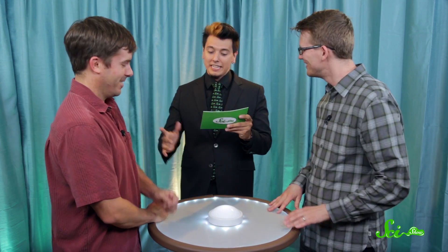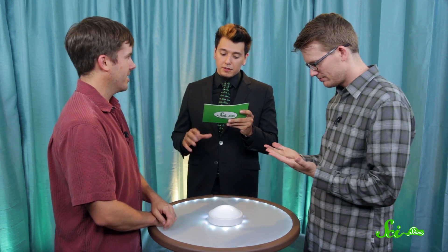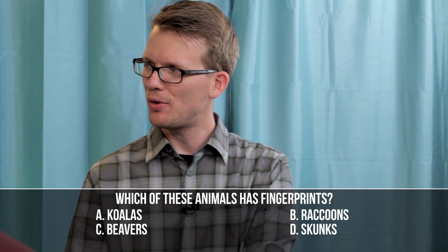While we're on the subject of skin, one feature has turned out to be quite useful: your fingerprints. These days they're mostly famous for helping solve crimes, but they seem to have originally evolved to help humans grasp things. We're not the only species with fingerprints, though. Primates have them, as does one other species of animal. Is it koalas, raccoons, beavers, or skunks? That's really weird that only one other — koala, raccoon, beaver, skunk. That sounds like if you combined all those animals.